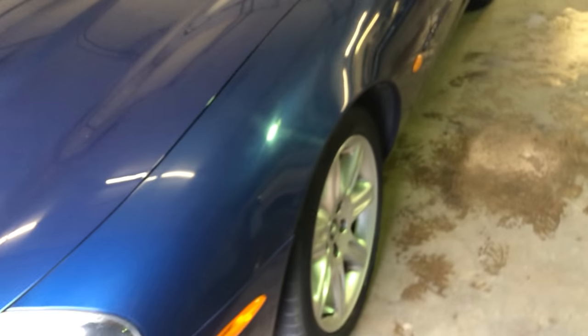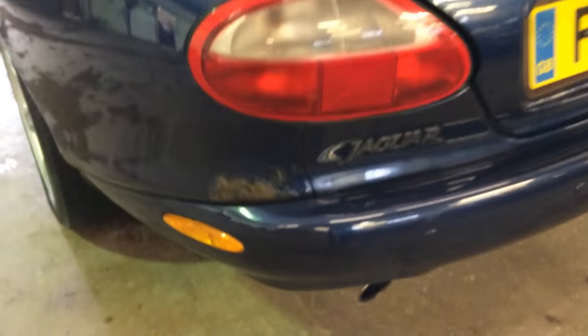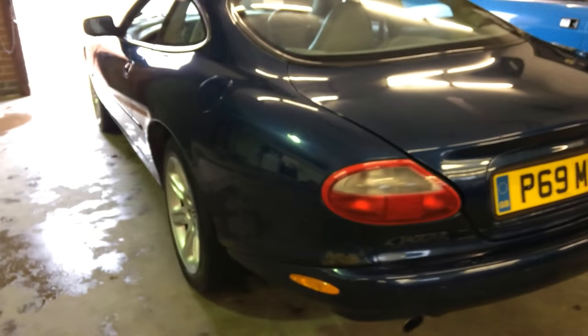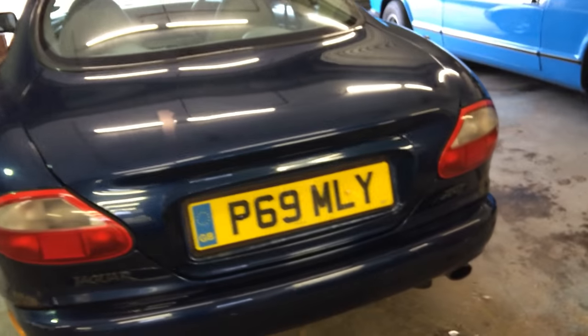I'm going to start by saying that this car is a project car. It's tired on the body and it's got a gearbox fault, but fundamentally it is actually a straight and honest car. It's got full service history, it's done 120,000 miles and it's got a great engine. Everything works on it — aircon, all the electrics — but it does need a bit of love, the main issue being the gearbox.